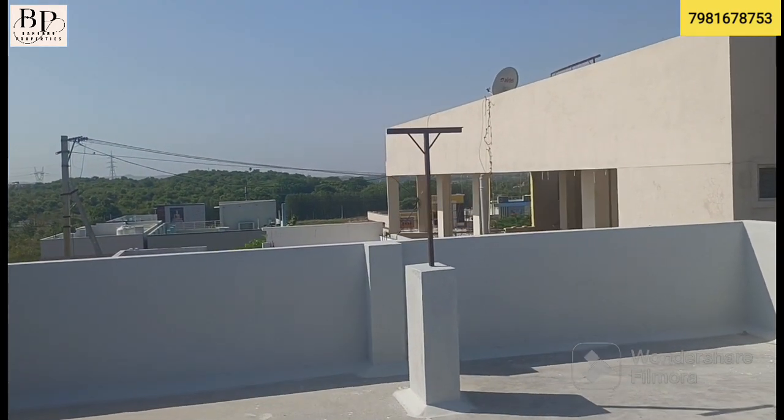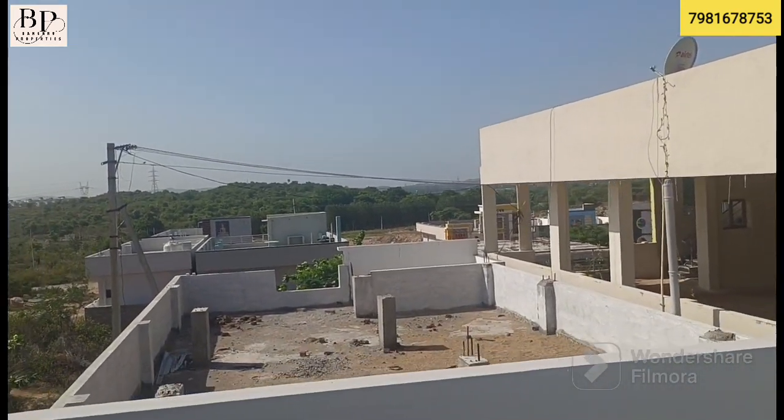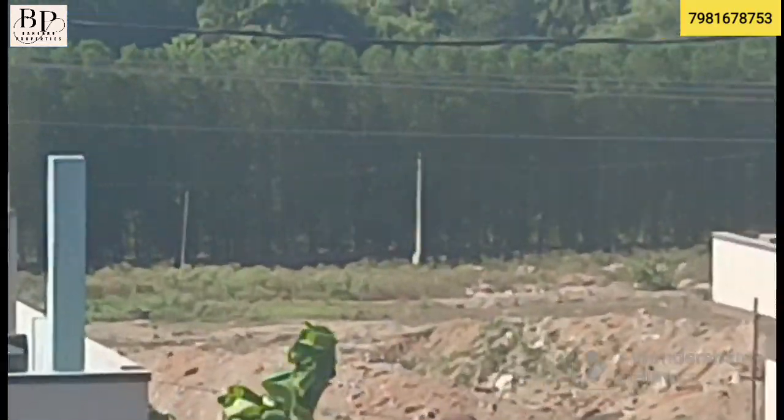There are two blocks behind the building. The surrounding area is open and accessible. This building has a total area of 255 square yards. You can view the complete building from outside — next we look at the building overall.